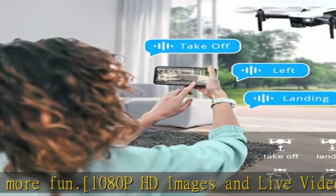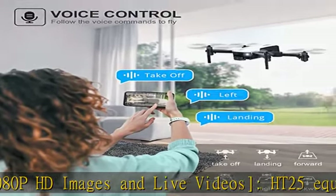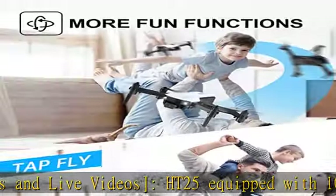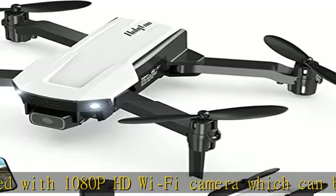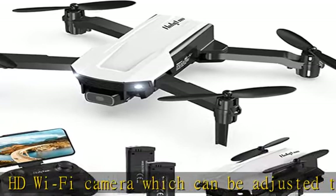Flying the HT25 is very easy — just tap the one-key takeoff/landing button to fly. Altitude hold can maintain the drone at a certain height indoors or outdoors, which makes it easy to control and take high quality footage.